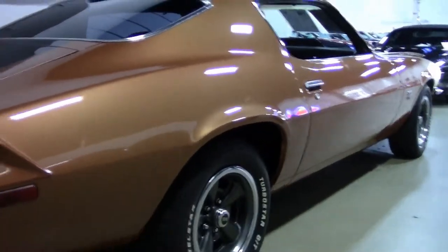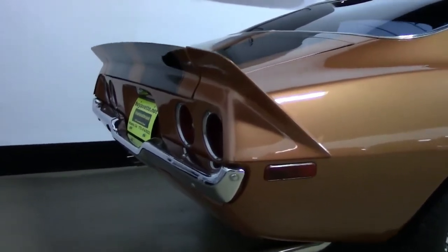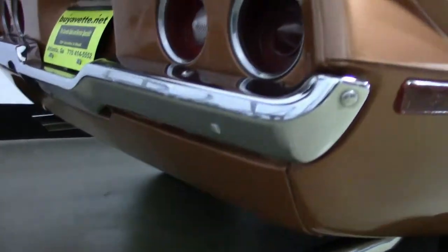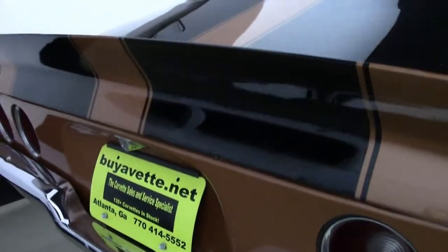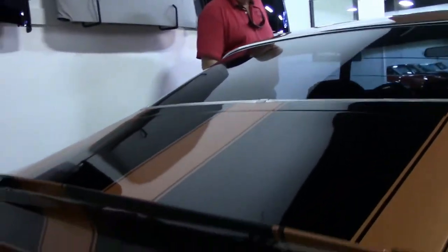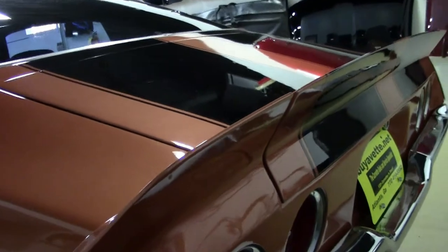SS350. You've got the SS wheels to it. Great spoiler. The transmission shifts great and the clutch is firm for all you gear hounds out there. Tires have plenty of tread, and the wheels and vans are in excellent condition.